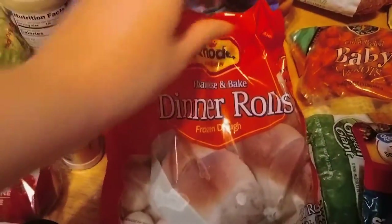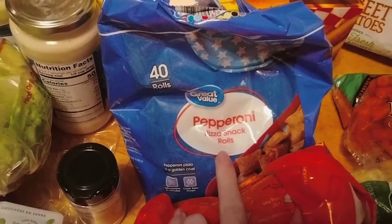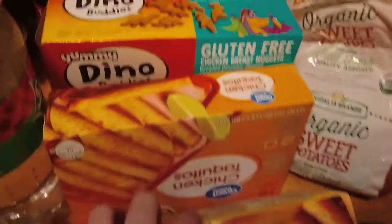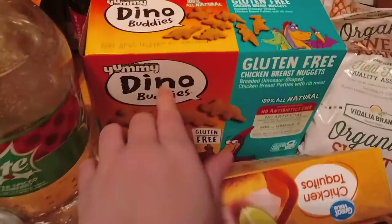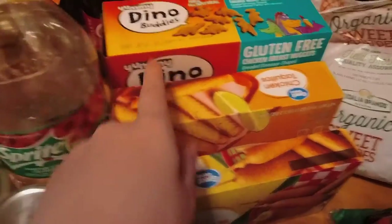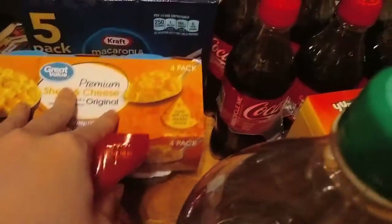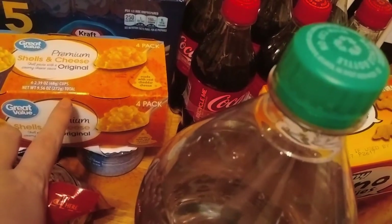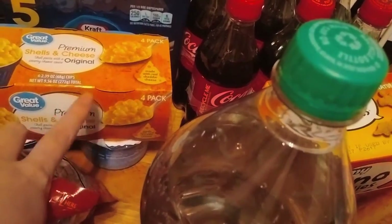I've got some dinner rolls for Thanksgiving, pepperoni pizza snacks for lunch, classic corn dogs, chicken taquitos, and dino buddies — which are chicken nuggets. Back here I have Coke and mac and cheese, and the shell mac and cheese which you just microwave.